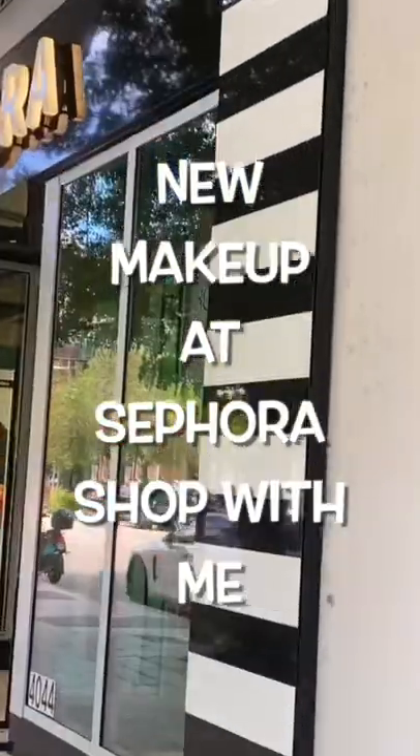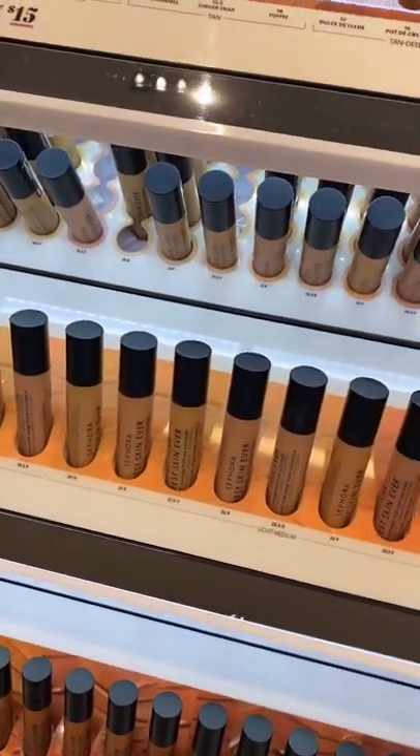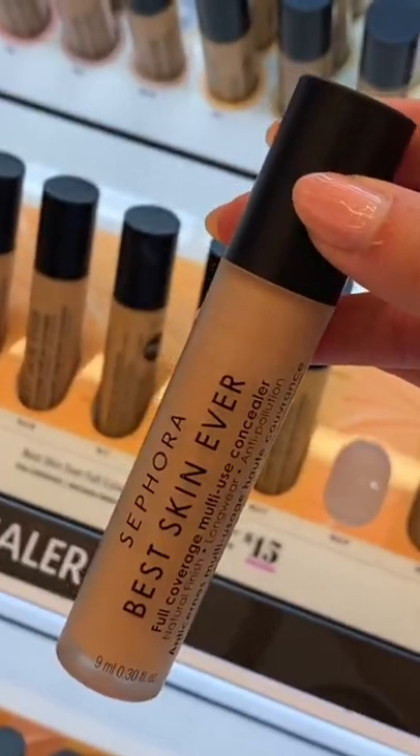Come shop with me at my second home, Sephora! I went in knowing I had to get the new Sephora Collection Best Skin Ever Concealer, which was one of their most popular foundations. So I grabbed that.